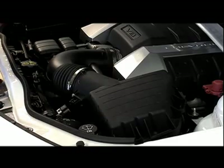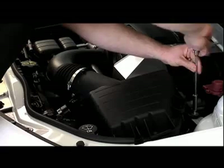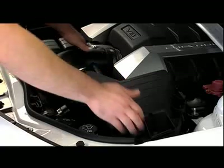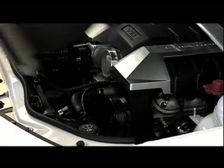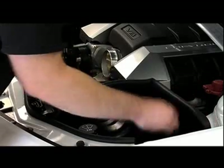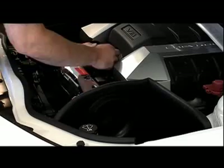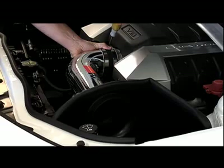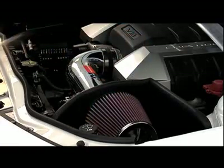First, we disconnect the negative battery terminal. Then we disconnect the stock hoses and remove the stock bolts using standard hand tools. Next, we remove the entire stock air intake assembly that was put on the vehicle at the factory. Next, we install a K&N heat shield to shield the air filter from the heat of the engine, creating cooler air flowing through the intake into the engine, which promotes more horsepower. Then we install the K&N tube and bolt it to the top of the engine on a piece called the throttle body. Finally, we install the K&N washable, reusable performance air filter onto the end of the intake tube.